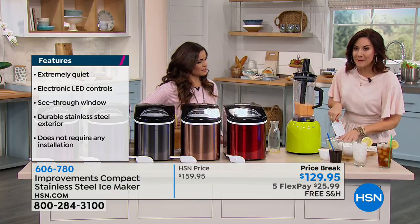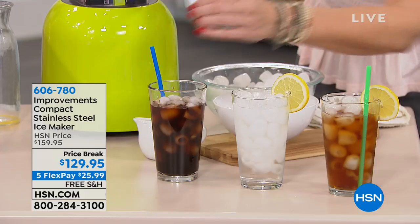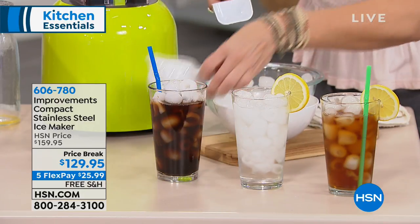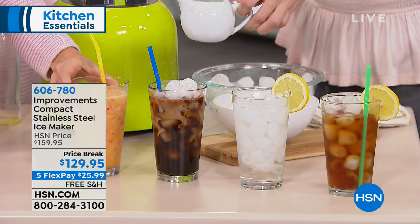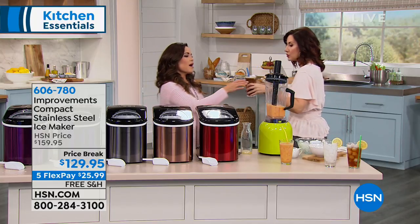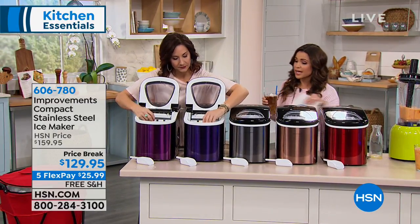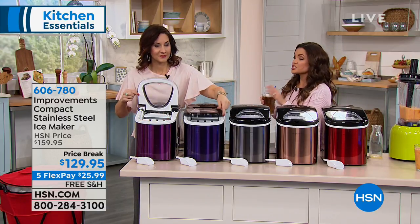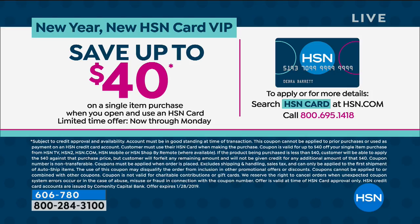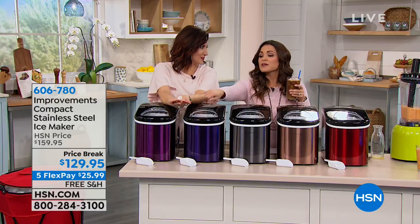Everybody's jumping in because it's a genius idea — we always need ice. This is quicker, simpler, and better-tasting, with options on size. The value is absolutely there today: $30 off, free shipping and handling. Use flex payments to pay it off over time, interest-free. Black is gone now — sold out. Copper is right behind that in popularity. Also, if you apply for the HSN charge card and you're approved, you can save $40 on a single purchase today — last day for that offer — dropping this down under $100 with free shipping.